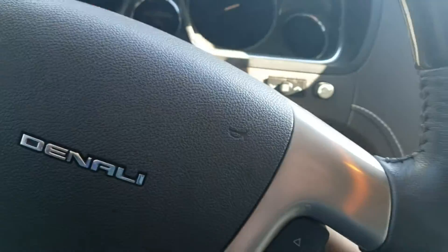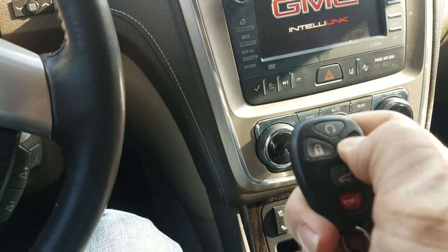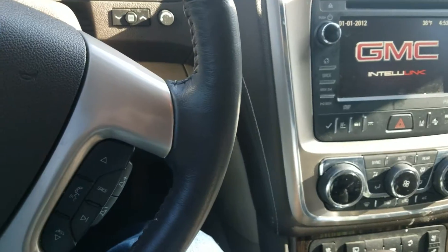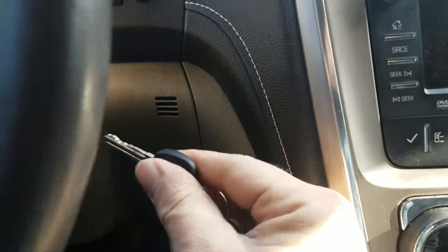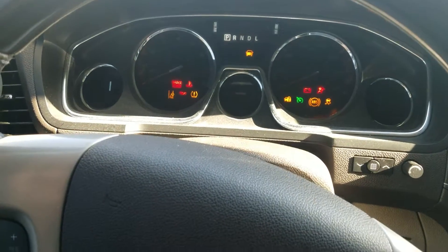Will not start. We put a new battery in it yesterday. Okay, so now the key fob does work. I bet it starts — yep, it starts. See if it'll stay running.